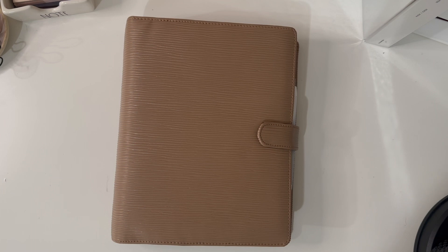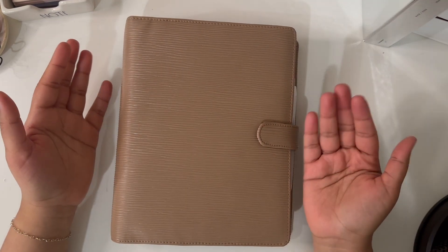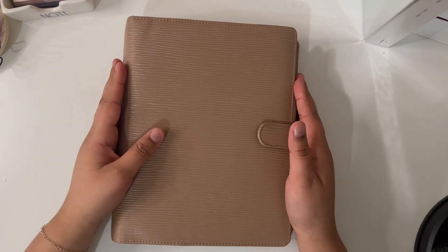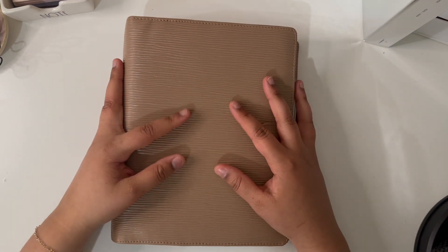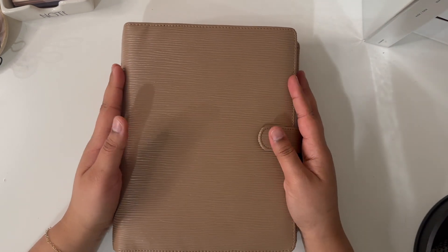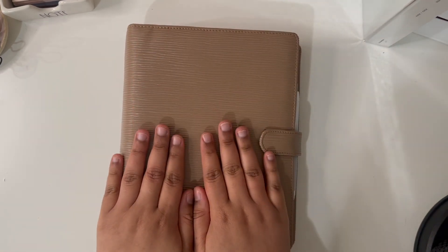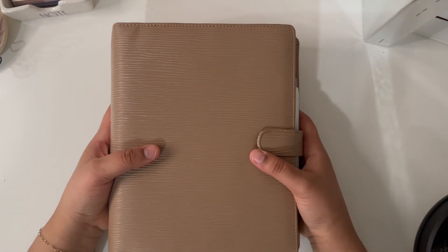I did stop my Cloth and Paper subscription because I just have so many stationeries and so many stickers — I think I have what I need right now. I'm also trying to get my finances together. You will see a lot of Cloth and Paper things here that I purchased from previous hauls; the last box I got was January 2024. I miss it dearly, and hopefully I can pick it back up.